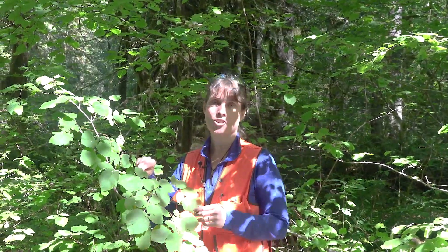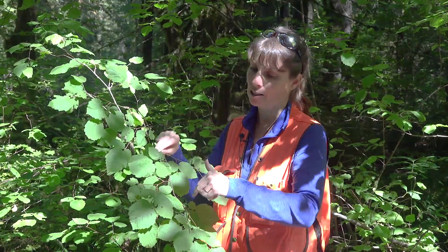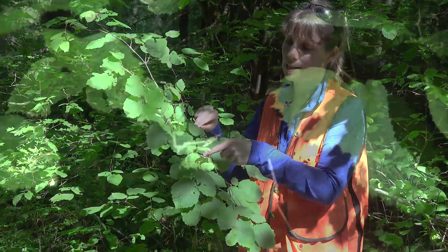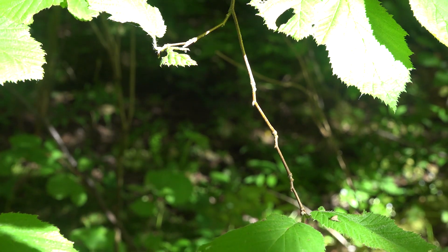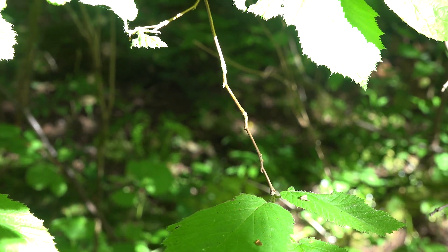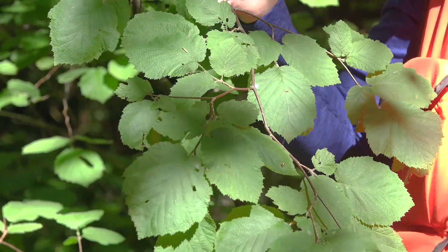Here we have a loosely branched shrub, about 15 feet tall. If we look closely at the twigs, we'll see that they're zigzagging in appearance — they change direction at the nodes. That can be a key characteristic, especially in late fall and through winter when the leaves are on the ground instead of on the tree.